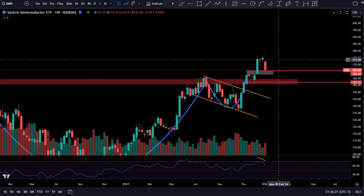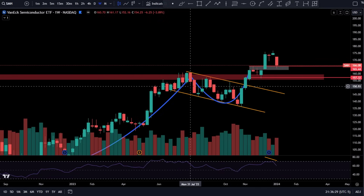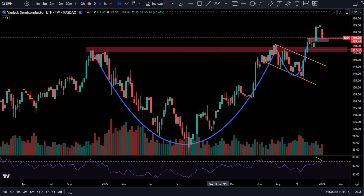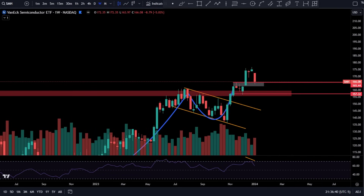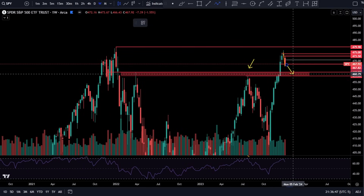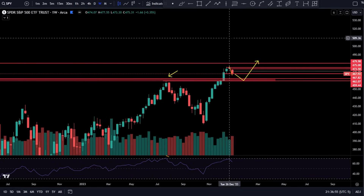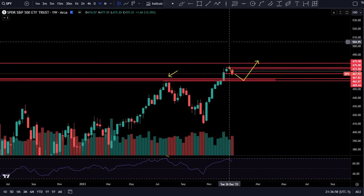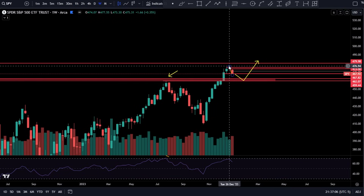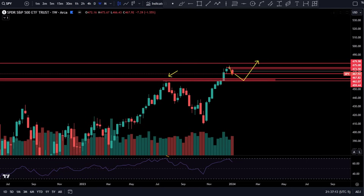Coming over to SMH, a leader — QQQ and big tech tends to follow the semis. You're doing a break and retest for the time being, but you do have increasing volume. Big red candlestick, then another one, then another — common theme. I'm not saying we're going lower, but just look at this chart. It's an obvious break and retest setup on the weekly timeframe. It's extremely unlikely you rip up and take out the high without coming back to test the July high at 459.44.